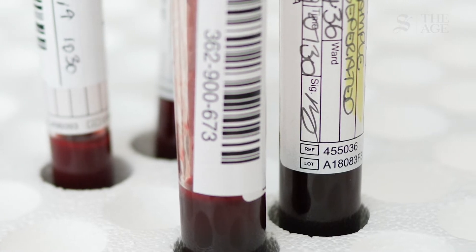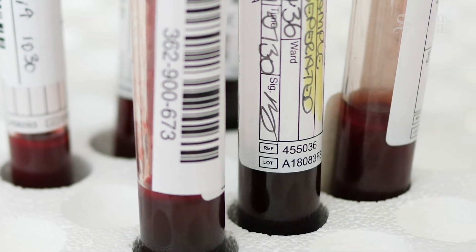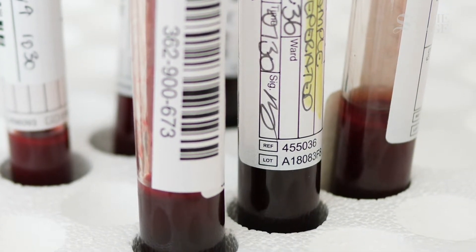We're often storing mostly blood samples, but we can store saliva samples, samples of people's cancer if it's been removed during an operation.